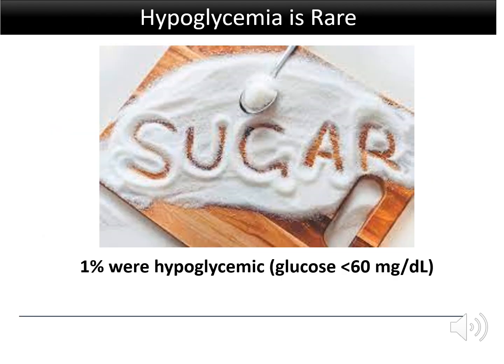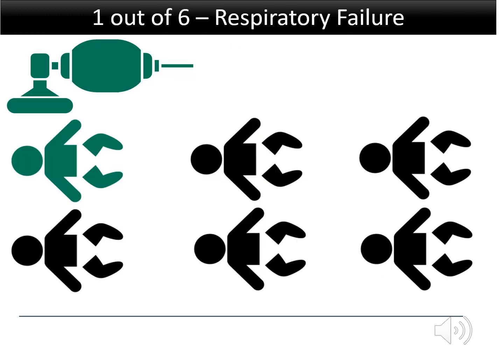Of the 71% of patients in whom EMS measured blood glucose, only 4 out of 378, or 1%, were hypoglycemic. For the entire study period, 1 out of 6 patients had respiratory failure during pre-hospital or emergency department care, defined as having received bag mask ventilation, supraglottic airway placement, or endotracheal intubation.